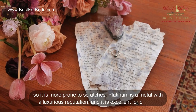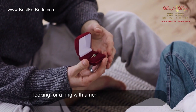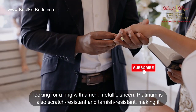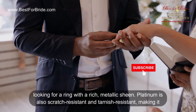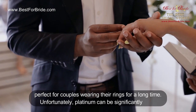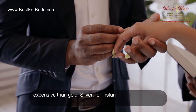Platinum is a metal with a luxurious reputation and is excellent for couples looking for a ring with a rich, metallic sheen. Platinum is also scratch-resistant and tarnish-resistant, making it perfect for couples wearing their rings for a long time. Unfortunately, platinum can be significantly more expensive than gold.